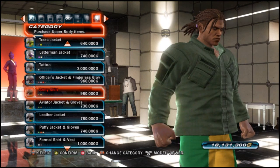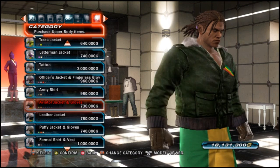Anyway, without further ado, check out Eddie Gordo's clothing. Thanks for watching, and stay tuned for more Tekken Tag Tournament 2 videos.